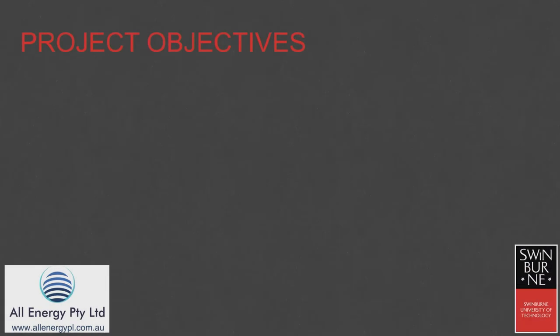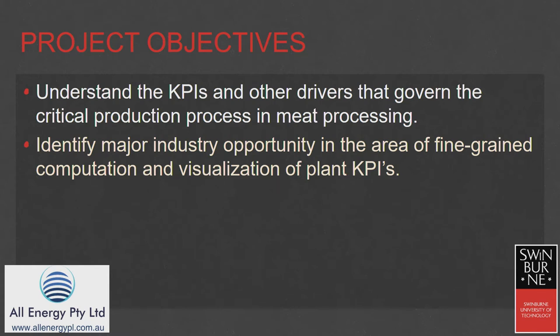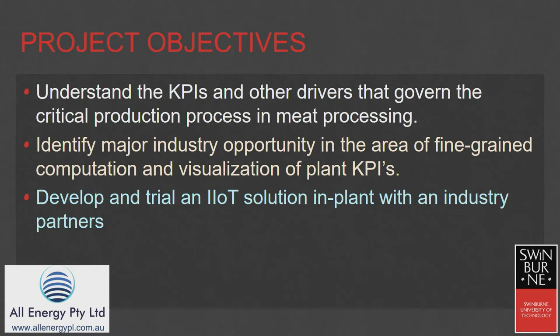Prem from Swinburne University and myself from All Energy Proprietary Limited Engineering Firm — I'm based up in Brisbane and Prem here in Melbourne. The original objectives from AMPC were understanding key performance indicators and other drivers that govern critical production within a red meat processing plant: identify a major opportunity, go to the industry and ask what they're interested in, then develop a pilot and trial an Internet of Things solution.